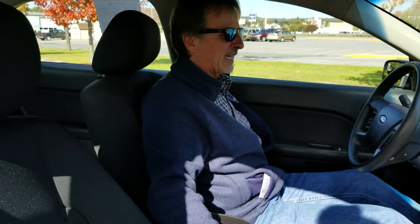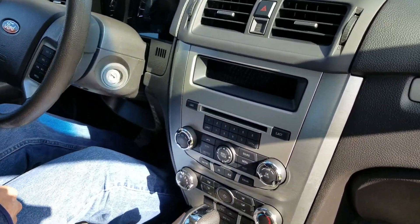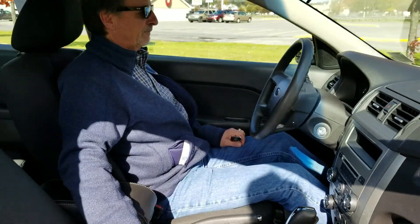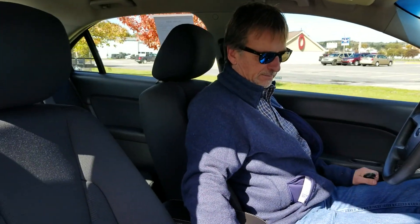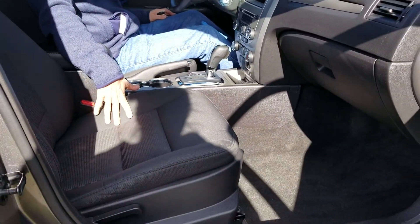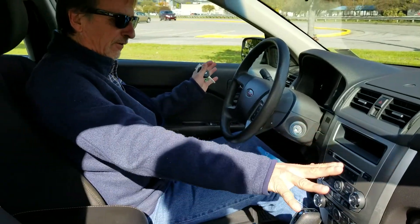Power driver's seat, satellite radio, steering wheel controls. Just 15,158 miles to be exact. How do you find that on a 2012? Very rare. Side airbags, curtain airbags, front airbags make this a very safe sedan.